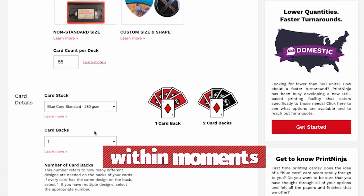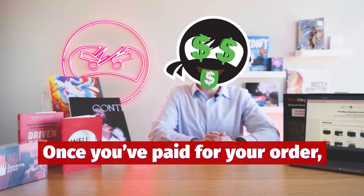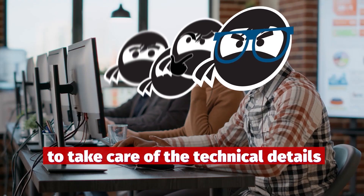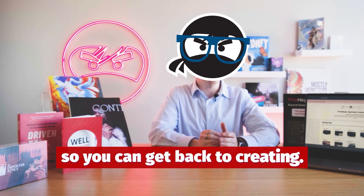Configure your dream project within moments and either purchase directly on our website or save your quote for 90 days. Once you've paid for your order, you'll be assigned an account manager and prepress manager to take care of the technical details and ensure that you get exactly what you want. We've printed millions of books and games and will take care of the logistics so you can get back to creating.